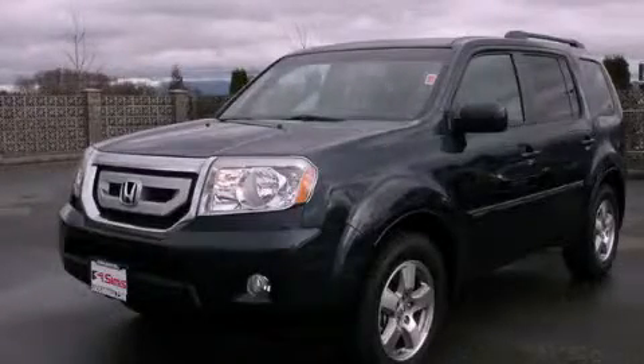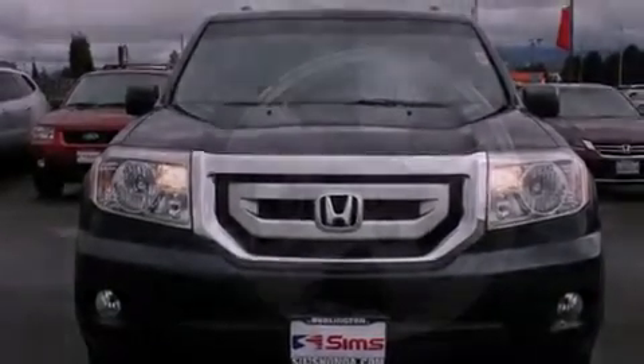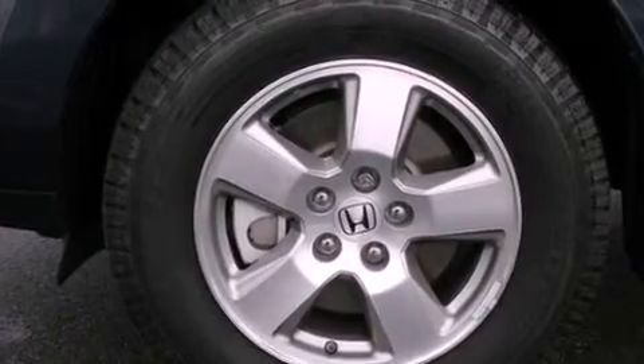This is a certified pre-owned 2011 Honda Pilot — functional utility for a modern lifestyle. It has a 3.5-liter six-cylinder engine, a five-speed automatic transmission, and four-wheel drive.